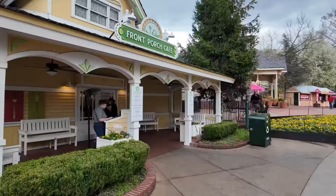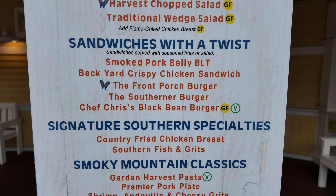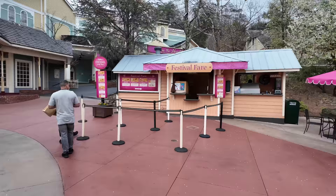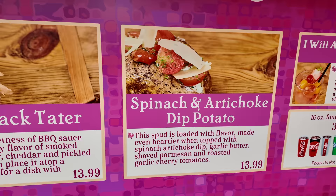Before we get to the festival booths, I wanted to point out the Front Porch Cafe and show you their menu. This is probably your best option in the park if you're looking for vegan, vegetarian, or gluten-free options. Over here to the left, we'll show you all the festival options available — a turkey pot roast potato for $13.99, a hogback tater, and we're going to be trying out the spinach and artichoke dipped potato. We're going to use a tasting pass scan on that.